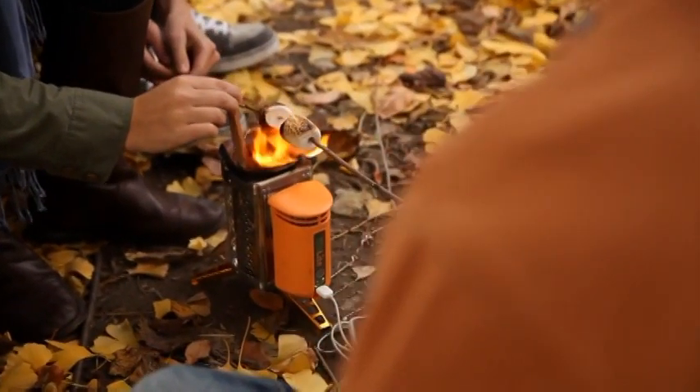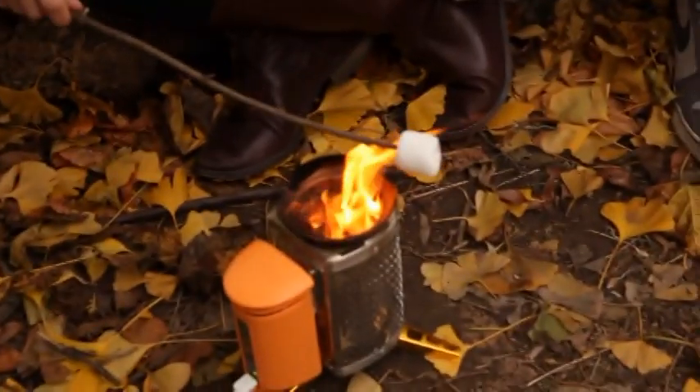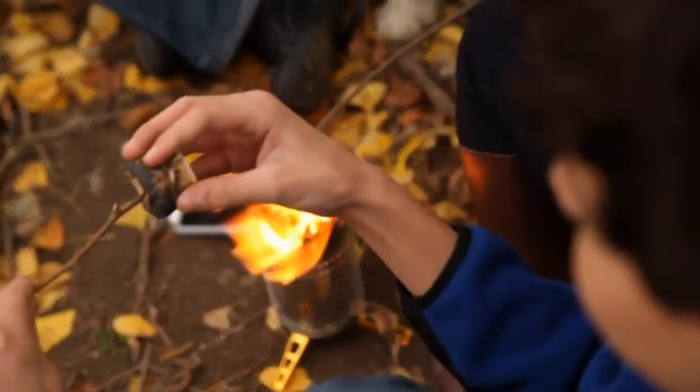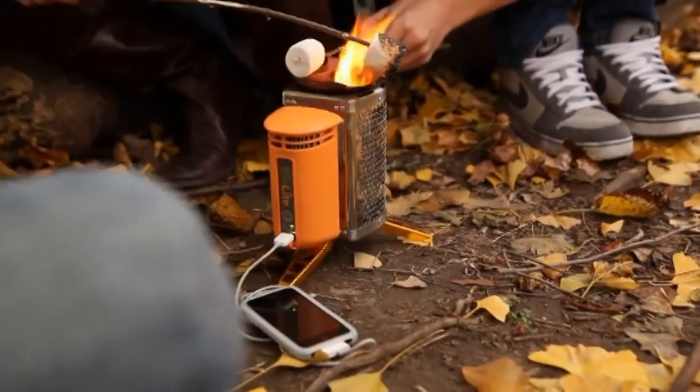By purchasing a BioLite camp stove, you're not only getting an incredible cooking and charging device — you're supporting a company that's creating solutions to some of the world's most urgent health and environmental problems. From all of us here at BioLite, thanks again for your continued support. We really appreciate it.